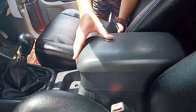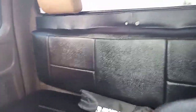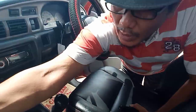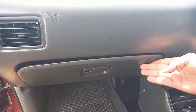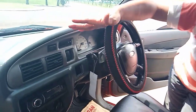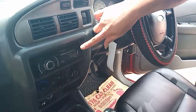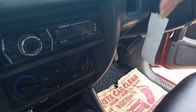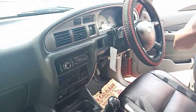Di sini ada hand rest, bisa kita isi barang-barang. Untuk joknya sudah dilapis dengan semi-kulit, sampai ke kabin belakang sudah pakai semi-kulit. Untuk lacinya juga sangat luas, bisa kita naruh handphone atau barang-barang lainnya. Untuk AC-nya masih single AC, tapi untuk meng-cover dingin, kabin belakang sangat dingin. Audionya standar, tapi lumayan untuk menghibur untuk kelas mobil pick-up. Artinya Bro Insys tidak kehilangan kenyamanan, masih bisa mendengarkan musik atau kaset.